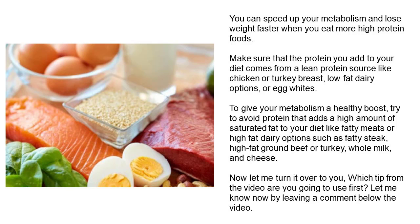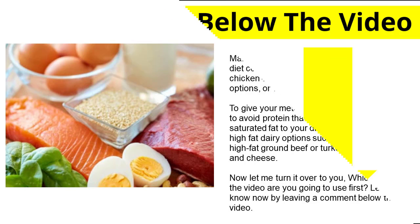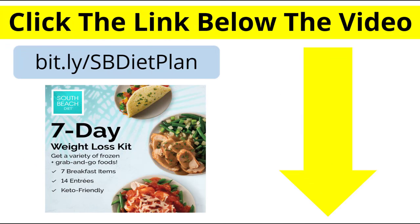Now let me turn it over to you — which tip from the video are you going to use first? Let me know by leaving a comment below the video. If you want an effective solution to speed up your metabolism to lose weight fast, I recommend you take a look at the South Beach Diet Programme. Please make sure you click the link in the description box below — it will take you through to the website for the South Beach Diet Programme.